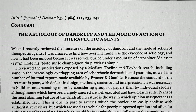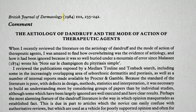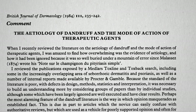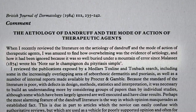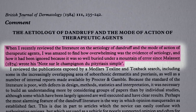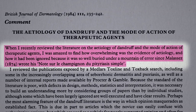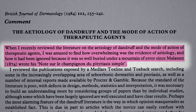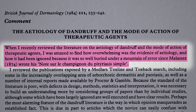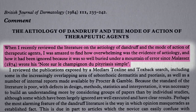Our entire understanding of the cause of dandruff shifted with this landmark article published in 1984. Instead of relying on secondary sources — reviews, editorials, opinion pieces — he looked at the primary literature, the original studies, and was amazed to find out how overwhelming the evidence of the true cause was, and how it had been ignored because it was so well buried under a mountain of error since some expert in the 1800s put forth some bogus theory.